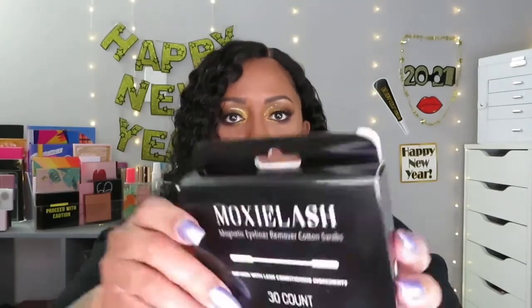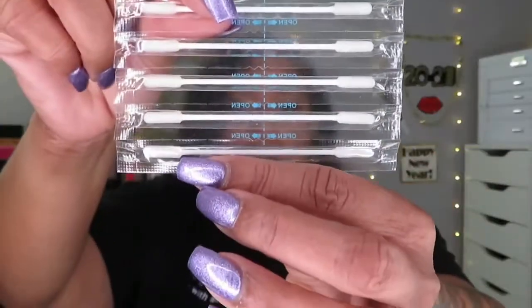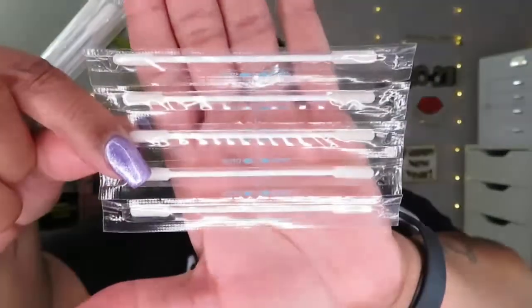It also comes with the Moxie Lash magnetic eyeliner remover cotton swabs — isn't that cool? It's 30 in a pack. It tells you how to clean them and the cotton swabs are what you use to clean the lashes. So if you get them, just know that you're getting some cleaning swabs as well.